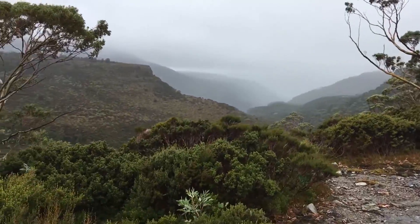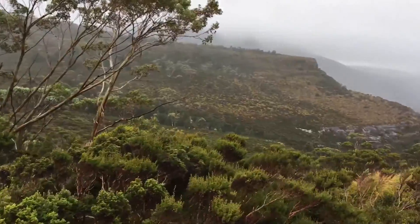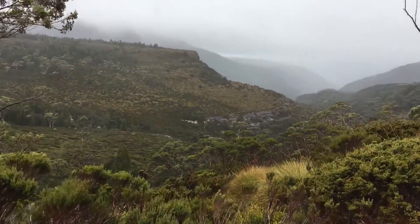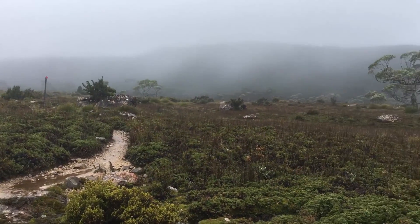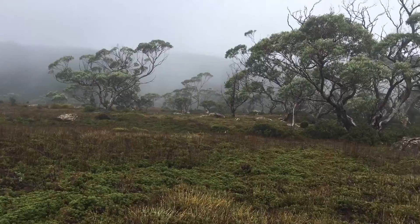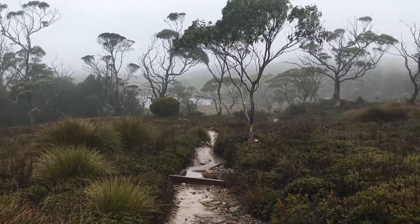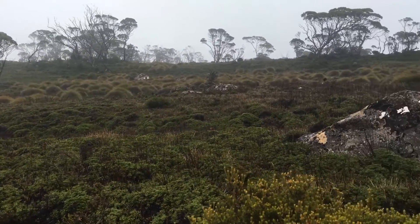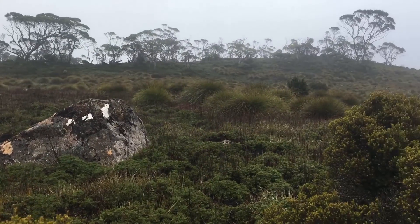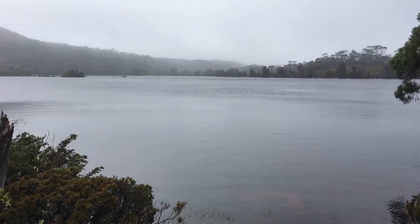We thought the rain shouldn't cause too much water ingress, but when we unpacked everything there was a solid puddle at the bottom of our packs. Thankfully everything was in dry bags so it wasn't a problem, but we were disappointed to find that quite a significant amount of water had gotten in in just a short amount of time.